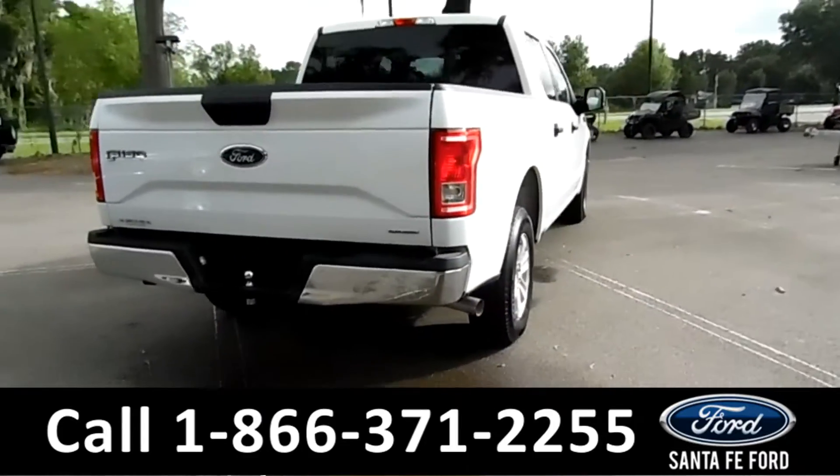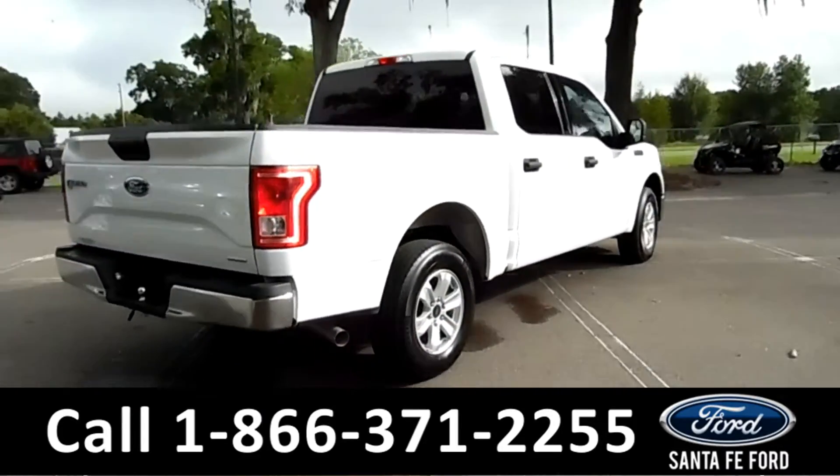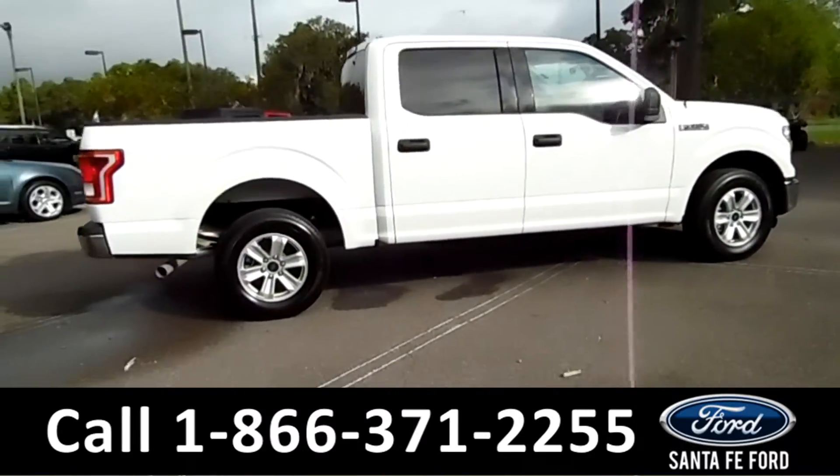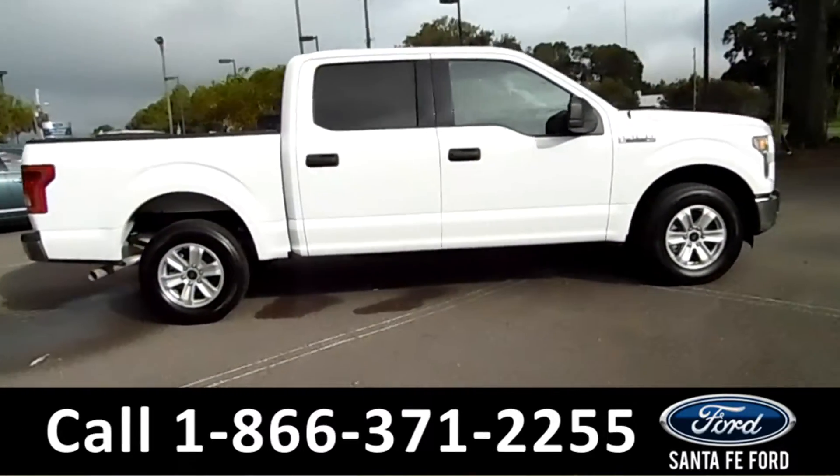For more information on this vehicle, please go to SantaFeFord.com to check out the car facts on this vehicle as well. Now let's take a look on the inside.